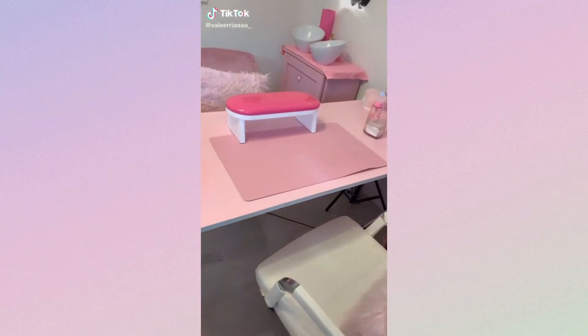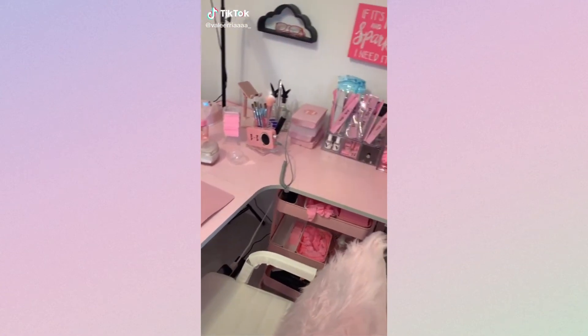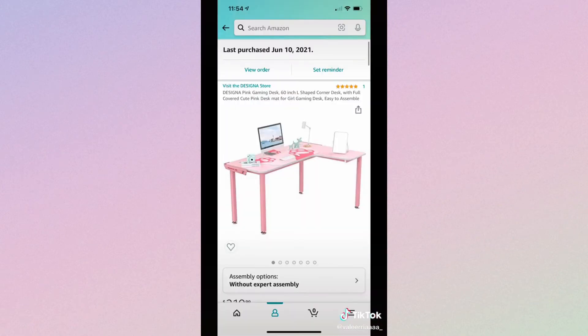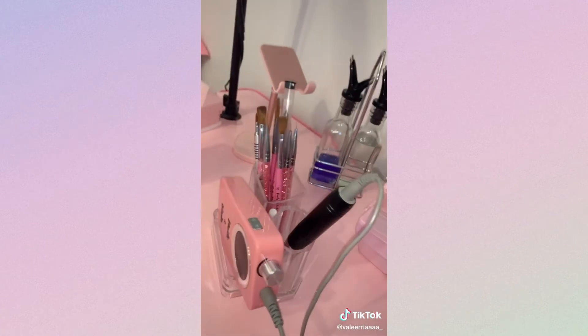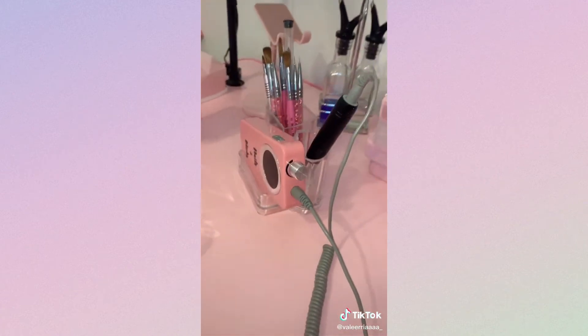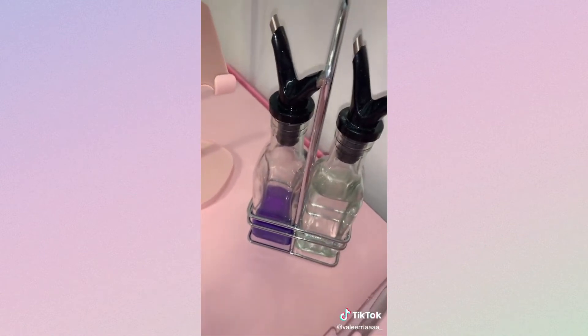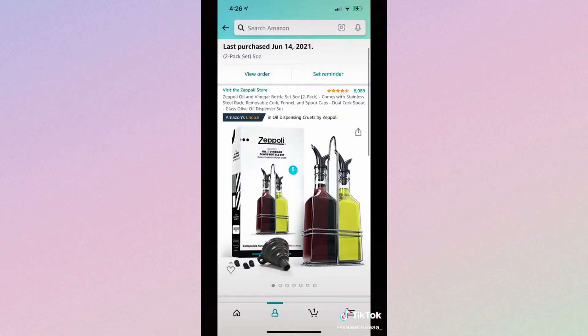Get ready to screenshot — I'm sharing with you guys where I get mostly everything from. First things first is my nail table, which is actually a gaming table — everything literally fits on this table. Next is my drill, handpiece, and brush holder — easy to grab and go. Next is my monomer and my acetone dispenser, which is better than the plastic bottles.